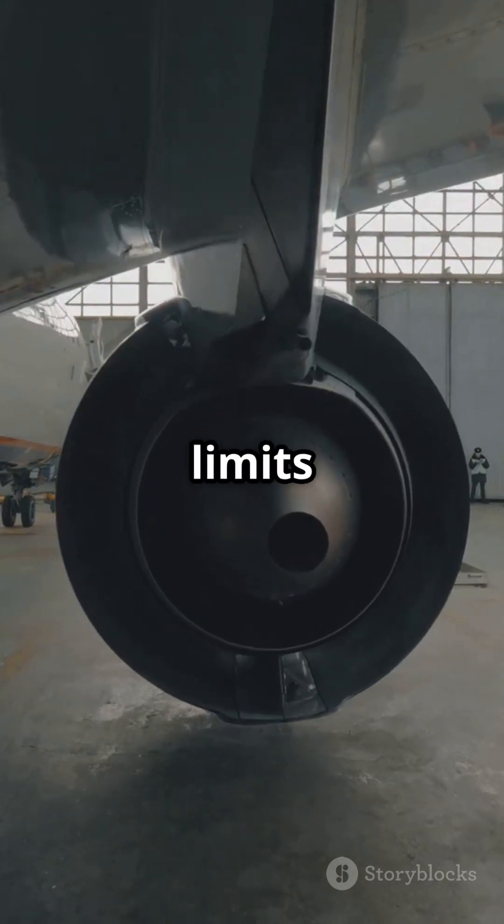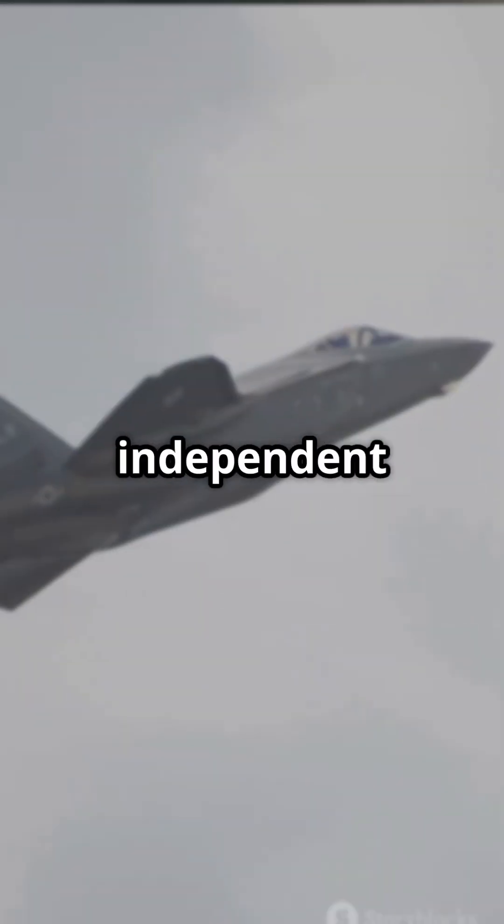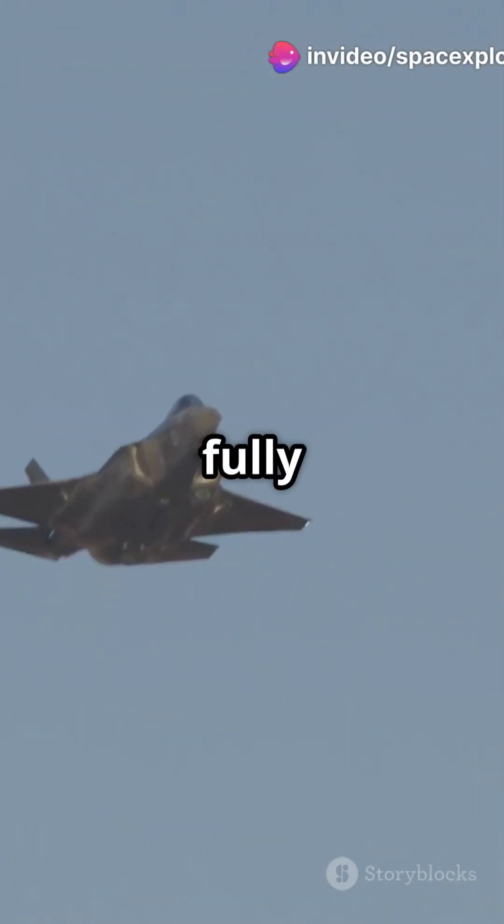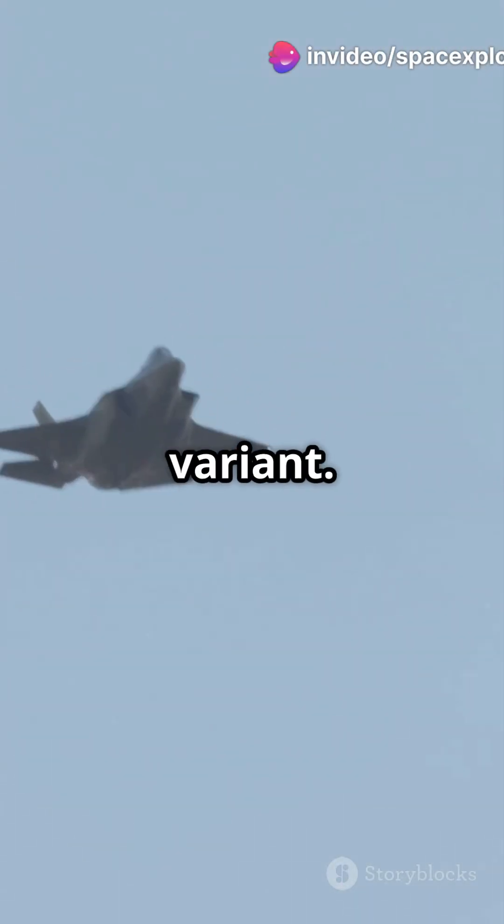US policy limits international operators from conducting independent tests outside the US. Israel is the exception, operating a fully independent system for its F-35 Yadir variant.